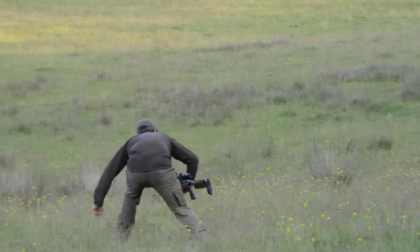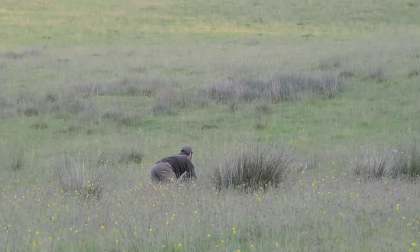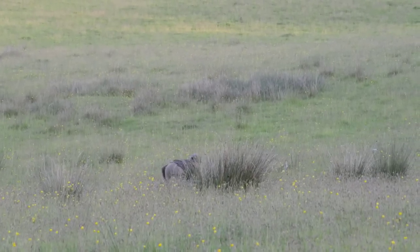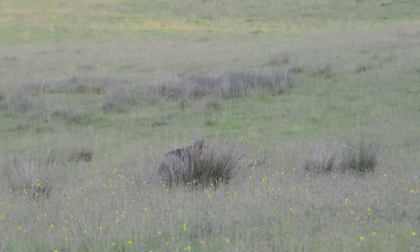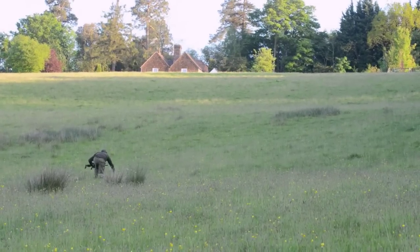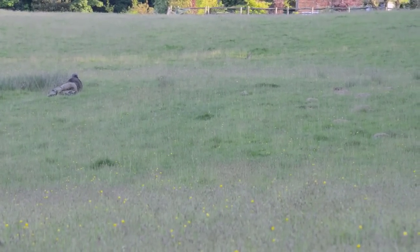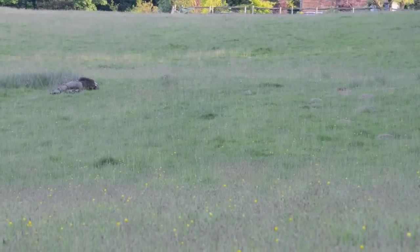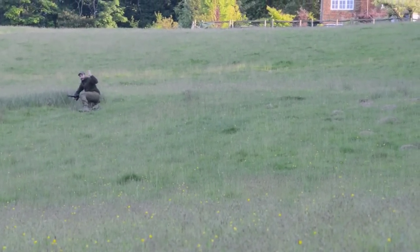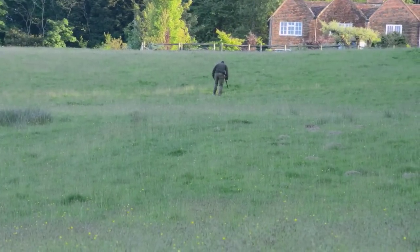There are more further up the field so he starts to stalk them. On he goes, working his way towards his prize rabbit. Using the lay of the land, he finally has the chance to take the shot. It is a clean headshot and he is clearly relieved. However, the edge is taken off his achievement, somewhat, when he retrieves his quarry.